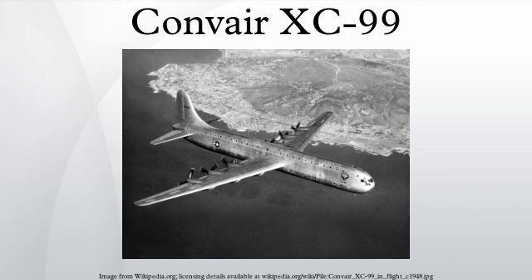The Convair Model 37 was a planned civil passenger variant based on the XC-99 but was not built. The design capacity of the XC-99 was 100,000 pounds of cargo or 400 fully equipped troops on its double cargo decks. A cargo lift was installed for easier loading, and the engines face rearward in a pusher configuration.